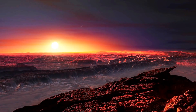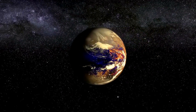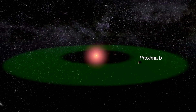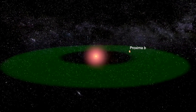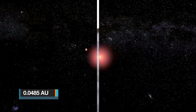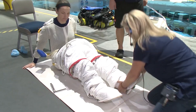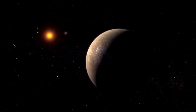Proxima b is a recent discovery, found in 2016, located about four light years away from Earth. It is regarded as the closest exoplanet to Earth. Proxima b is a super-Earth exoplanet that orbits an M-type star. Its mass is 1.27 Earths, it takes 11.2 days to complete one orbit of its star, and it is about 0.0485 astronomical units from its star. Many scientists strongly believe the planet has a high tendency for hosting extraterrestrial life due to its position in the star's habitable zone.